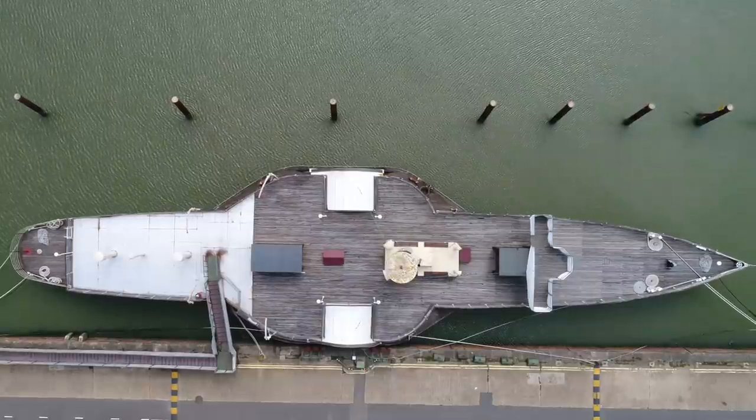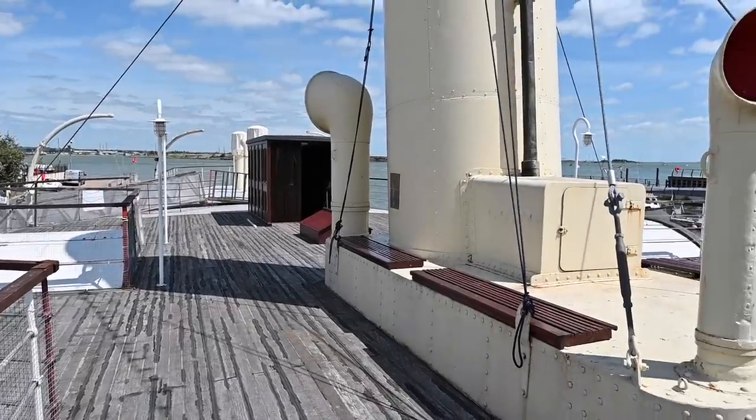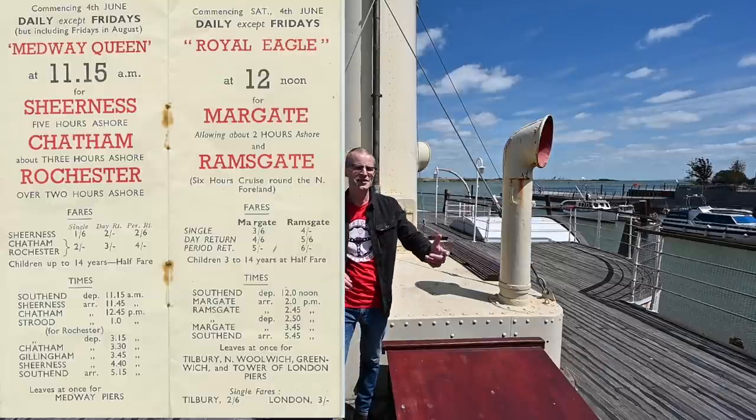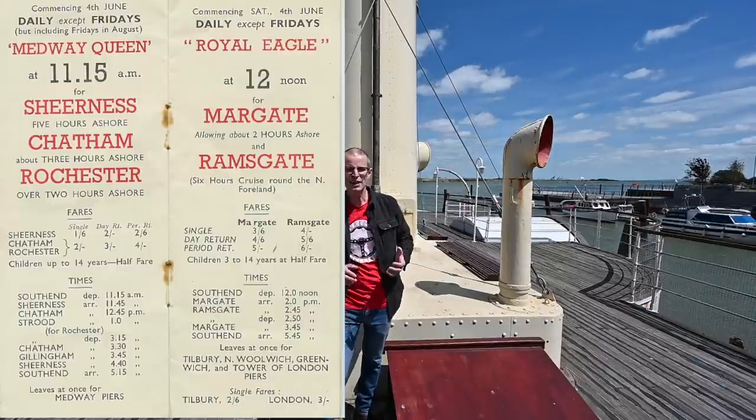In a precursor to modern day cruise vessels island hopping from one tropical location to the next, the Medway Queen and her sisters would have done something very similar around the British coast. Her regular routes were between Strood, Southend-on-Sea, Herne Bay, calling in at Sun Pier in Chatham and Sheerness in North Kent.